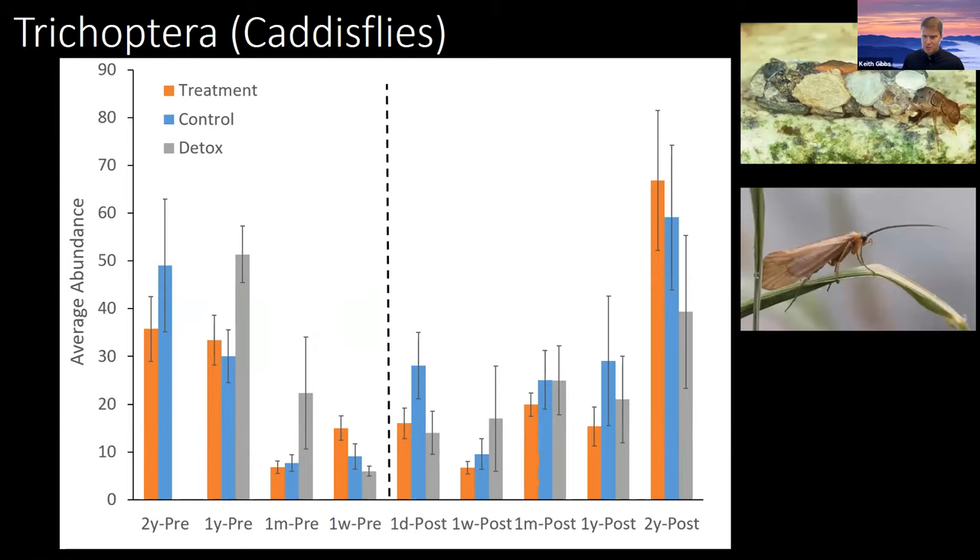I want to point out that the other order of aquatic insects most sensitive is the caddisflies, order Trichoptera. With Trichoptera and the other major aquatic orders — specifically Coleoptera (the beetles) and Diptera (the true flies) — we did not see a negative impact from either antimycin or potassium permanganate throughout the course of the study.